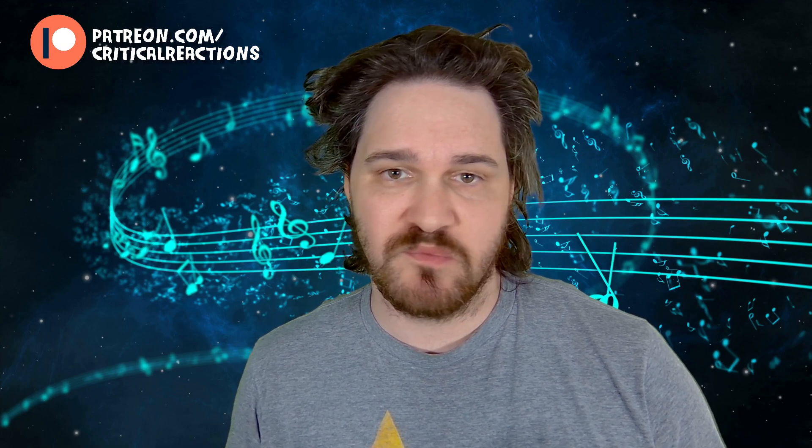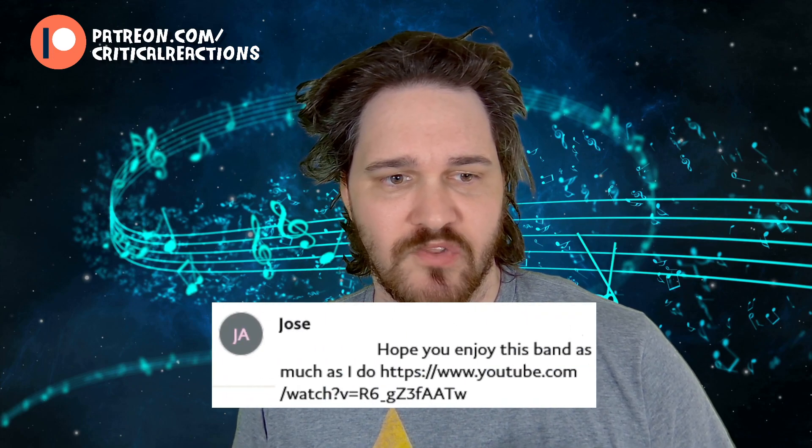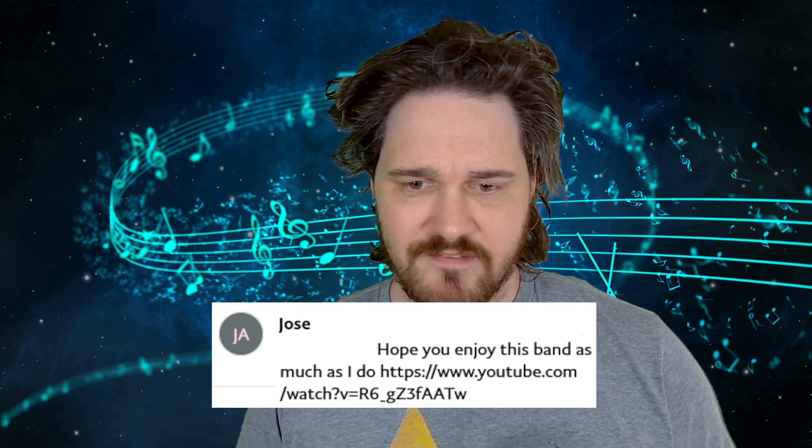Hello and welcome back to another episode of Critical Reactions with your host Brian. We're going to continue on today with a special selection, which is where one of you tell me exactly what it is I need to check out. Today's special selection comes at us from Jose. Hope you enjoy this band as much as I do. Let's dive into them.